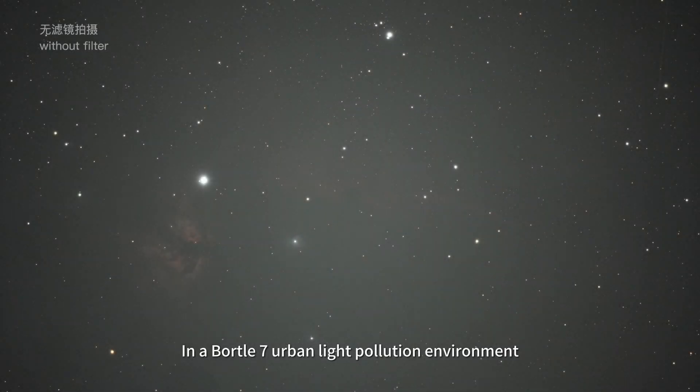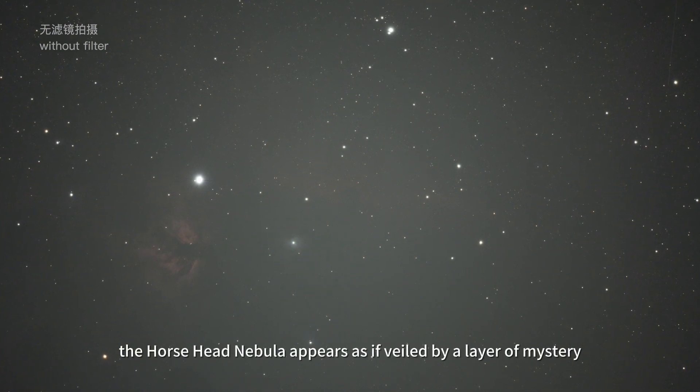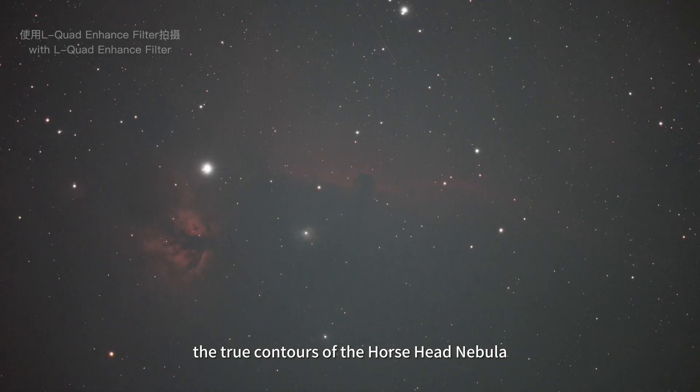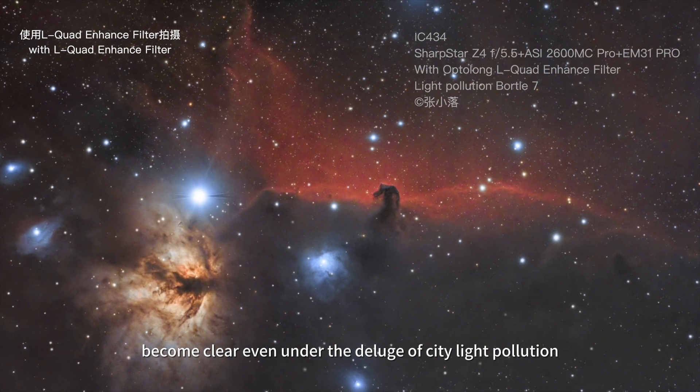In a Bortle 7 urban light pollution environment, the Horsehead Nebula appears as if veiled by a layer of mystery. After using the L-Quad Enhanced Filter, the true contours of the Horsehead Nebula become clear even under the dilute of city light pollution.